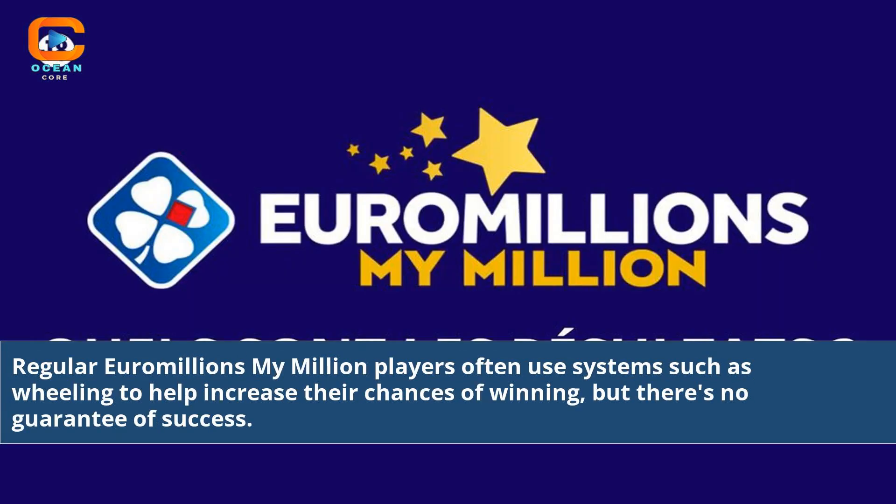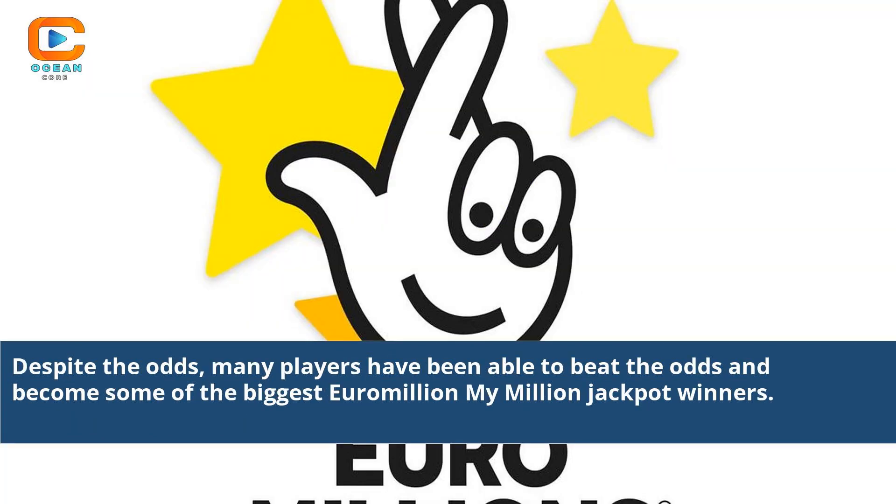Regular Euromillions My Million players often use systems such as wheeling to help increase their chances of winning, but there's no guarantee of success. Despite the odds, many players have been able to beat the odds and become some of the biggest Euromillions My Million jackpot winners.